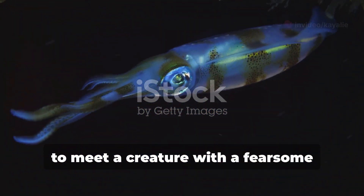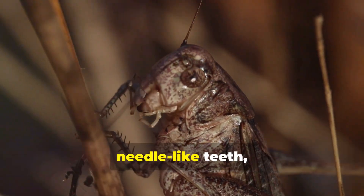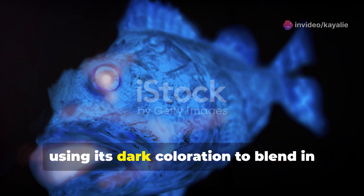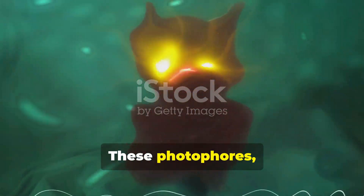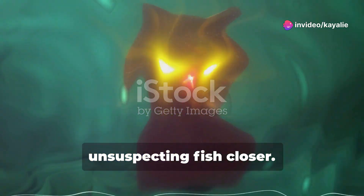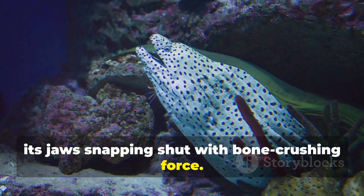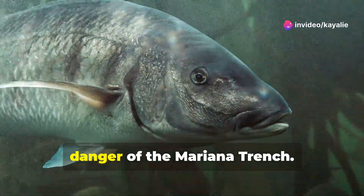Our final encounter takes us to the depths where nightmares are made real: the viperfish. This deep-sea predator is named for its long, needle-like teeth, which protrude from its mouth like the fangs of a venomous snake. The viperfish is a master of ambush, using its dark coloration to blend in with the shadows and its bioluminescent photophores — located along its sides and belly — to attract prey. When it spots a target, it launches itself forward with incredible speed, its jaws snapping shut with bone-crushing force. The viperfish is a true monster of the deep, embodying the darkness and danger of the Mariana Trench.